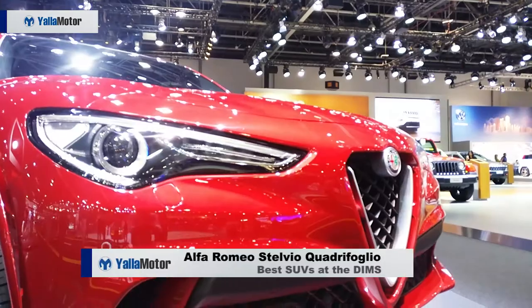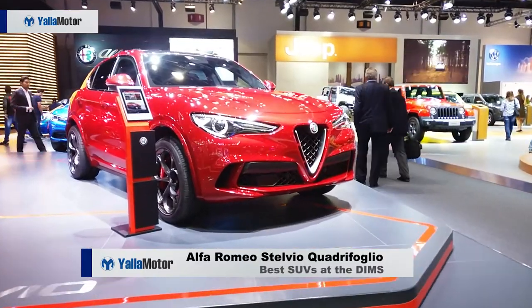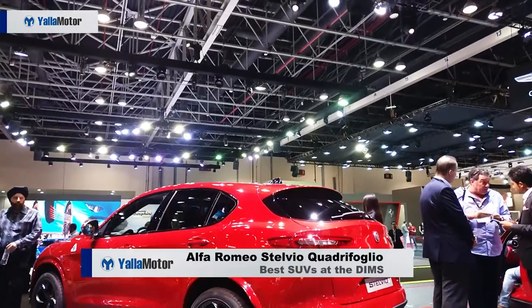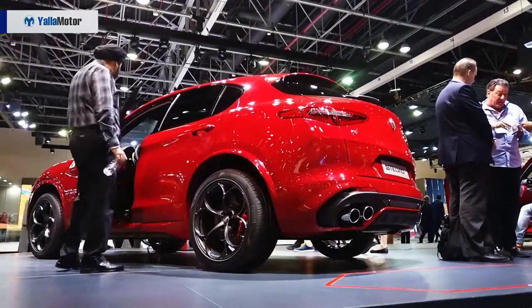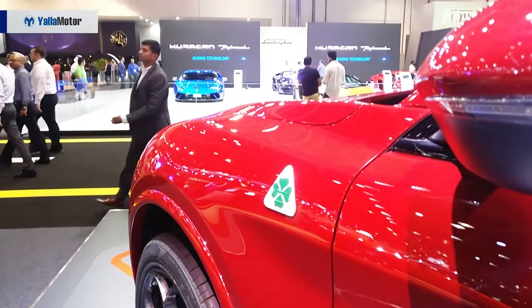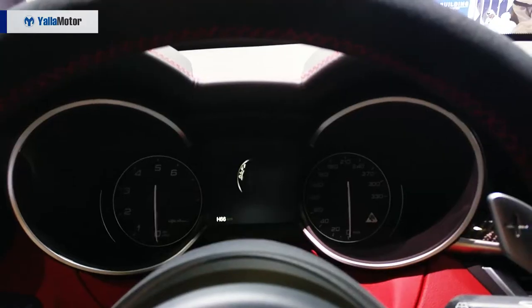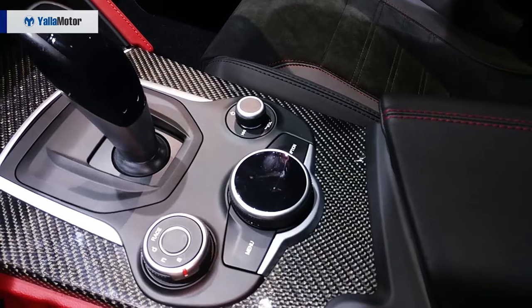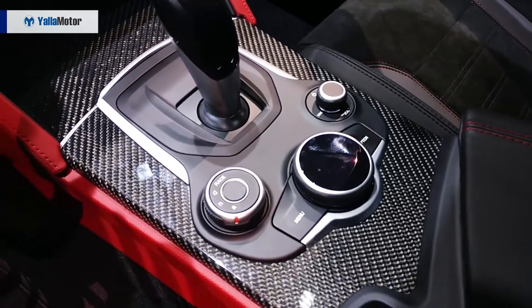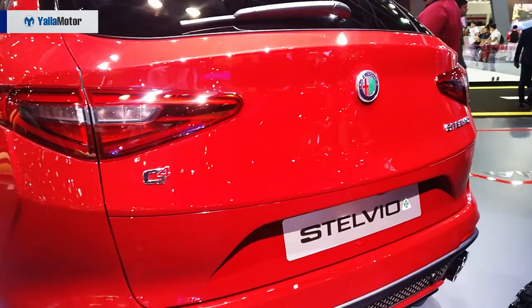An SUV only the Italians could create, the Alfa Romeo Stelvio Quadrifoglio is both stunning and mighty powerful with a 2.9-litre twin-turbo engine developed by Ferrari. A nod to its Nürburgring time of 7 minutes and 51.7 seconds, the Italian SUV puts out 505 horsepower and 600 Newton-meters of torque to reach 100 kilometers per hour in a tarmac-rippling 3.8 seconds.